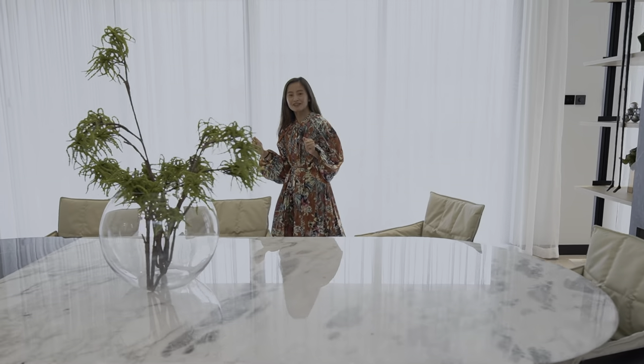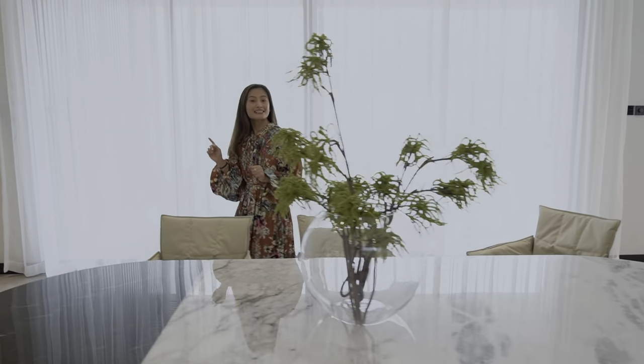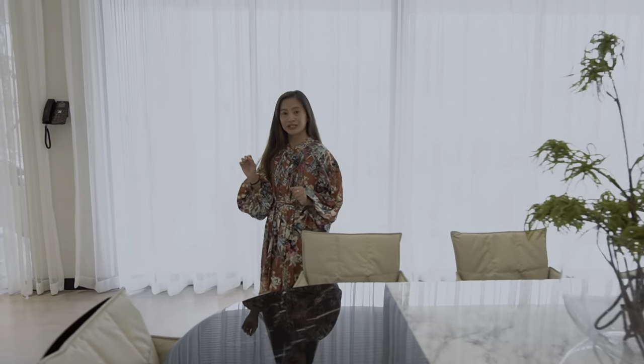Hey guys, welcome back! We're finally done with furnishing the whole house. We've set up everything — it's ready. The clients are moving in a few hours, but before they do, I want to show you around our final product.